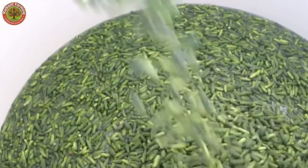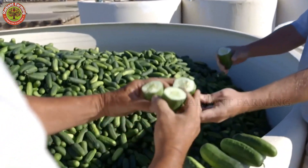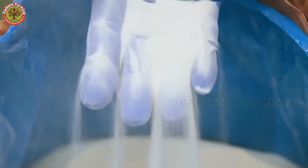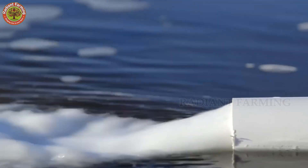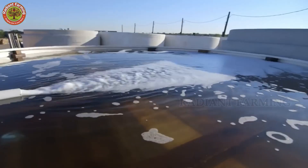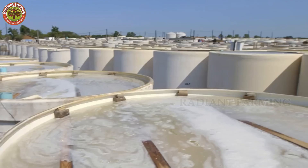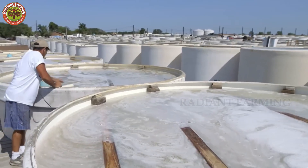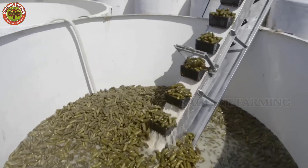In massive tanks, vinegar, water, salt, and spices are mixed to create the pickling brine. A hopper drops the fresh cucumbers into large fermentation vats filled with this natural preservative, halting spoilage. They soak in the temperature-controlled brine for three months, undergoing natural fermentation that produces lactic acid, enhancing the vinegar's tangy flavor. By the end, they've transformed into pickles.